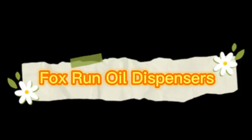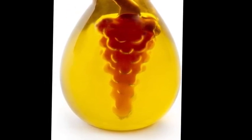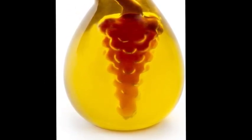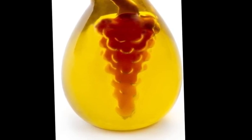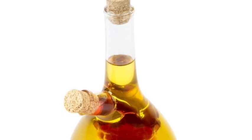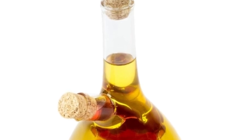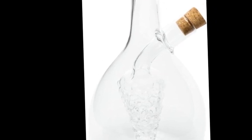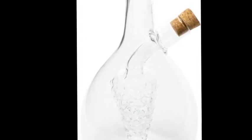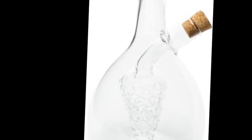Number 4 on the list is the Fox Run Oil Dispenser. Conveniently pour and dispense oil and vinegar with one 16-ounce bottle. This cruet features an inner grape cluster section for vinegar and an outer section for oil, made with borosilicate glass and two cork stoppers to promote freshness. The eye-catching grape design adds a decorative touch, keeping olive oil and vinegar fresh while keeping them separate. This two-in-one dispenser allows you to pour oil and vinegar from the same bottle.